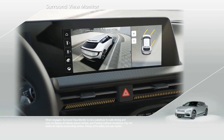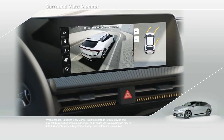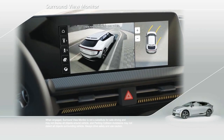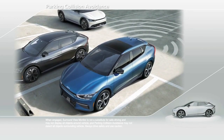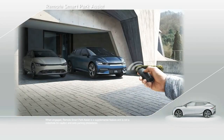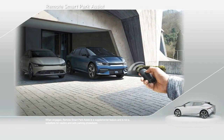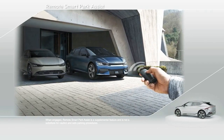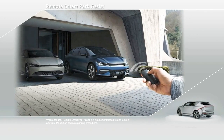Additional safety features include a Surround View Monitor, which uses four cameras to give the driver a 360-degree view of the vehicle's surroundings. Parking Collision Avoidance Technology helps detect and protect against backing into obstructions. Remote Smart Parking Assist allows you to step out and use your key fob to pull your EV6 into the tightest parking spots, making any tough parking situation effortless.